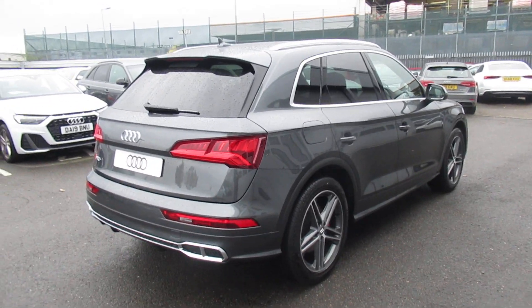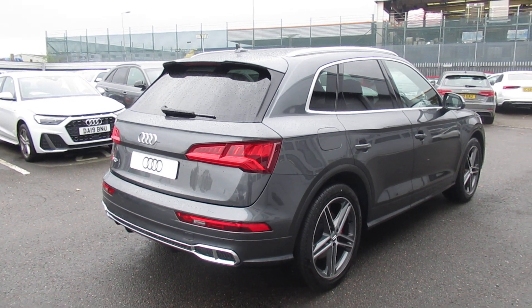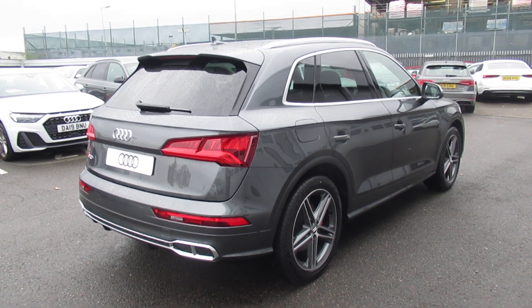Now this is a brand new Audi vehicle so you will get a 3 years warranty and 3 years roadside assistance from the manufacturer.